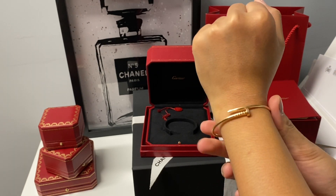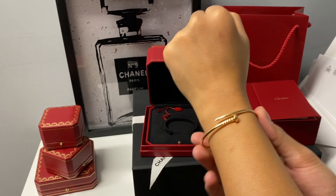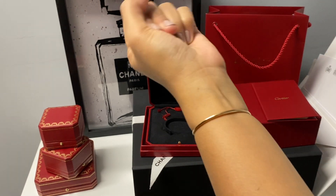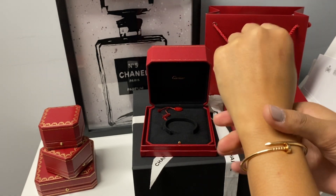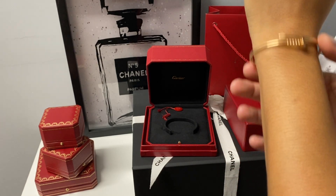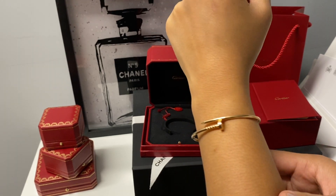All you have to do is slide it in. The thick version has a different mechanism, but this one you just slide on. It's a really flexible material. I'm happy I went with size 16 — I'm usually a size 17, but for the nail bracelet they recommend going one size down. There's still room and it moves around nicely. That's how the bracelet looks.